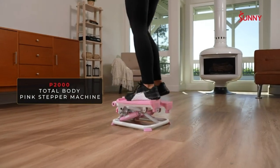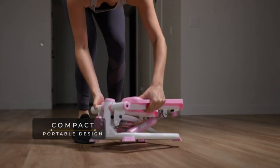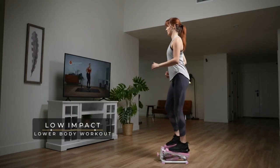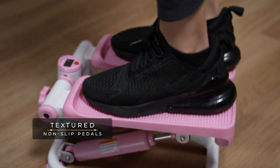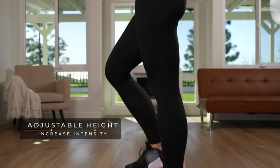Hi guys, welcome to the marshallfit.com review website. I present a review of the Sunny Health Fitness exercise stepping machine — portable mini stair stepper for home, desk, or office workouts in pink. Best home stepper machine review. Pros: it is extremely convenient and it isn't too heavy.